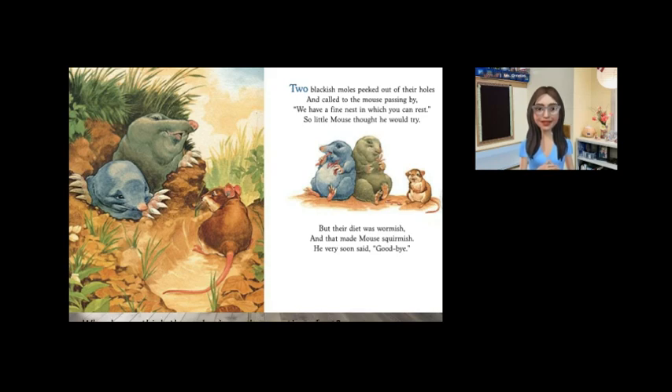Readers, why do you think the moles have claws on their feet? If you focus your attention on the pictures, we can see the moles have these claws. Think about where they live — underground. Do you think those claws helped them dig? Me too.